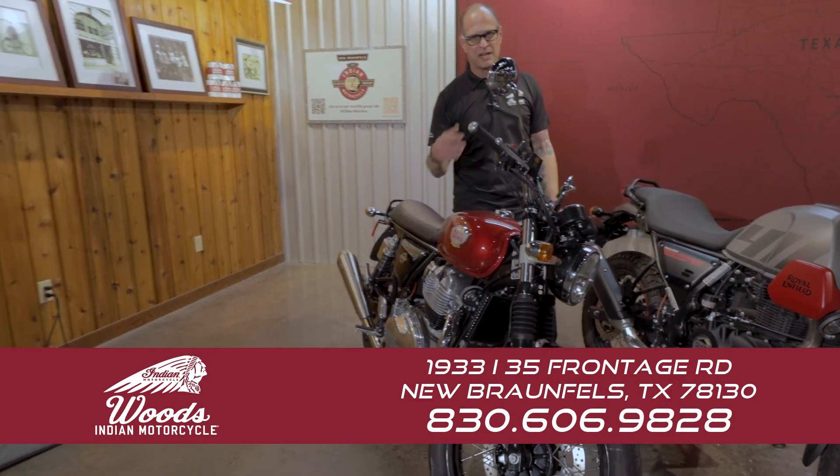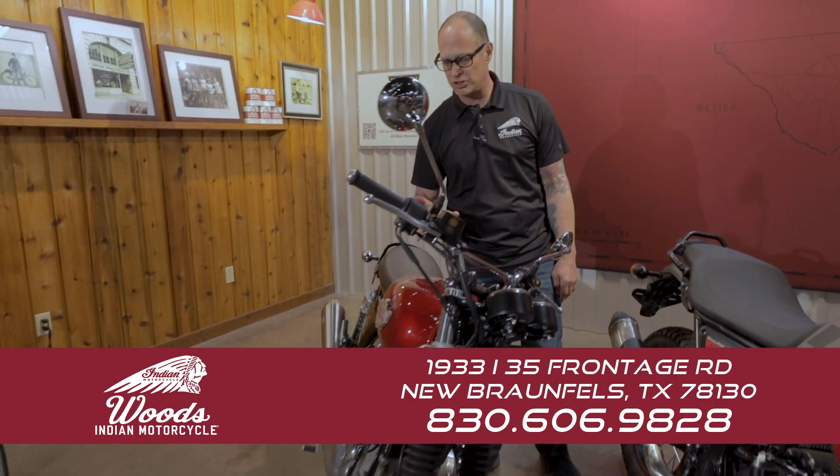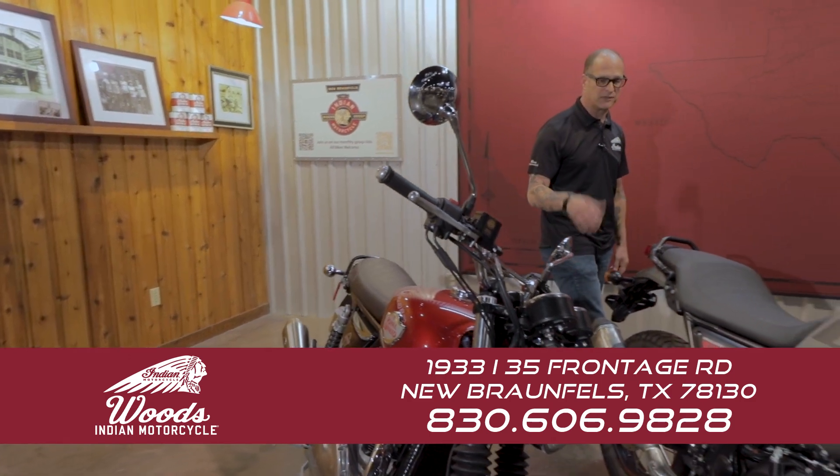The 650 motor is really fantastic. I have a GT 650 myself. I ride the hell out of it — it's a low cost of ownership. I have had zero problems with the motor or the bike itself. It's been a great bike.